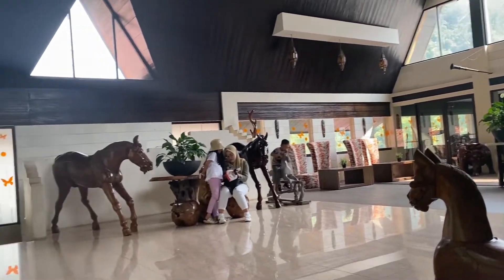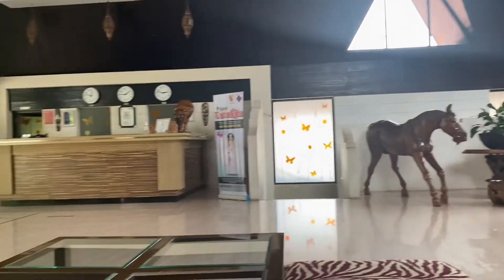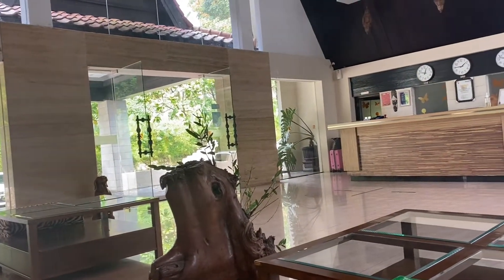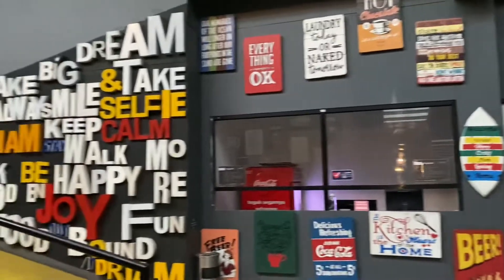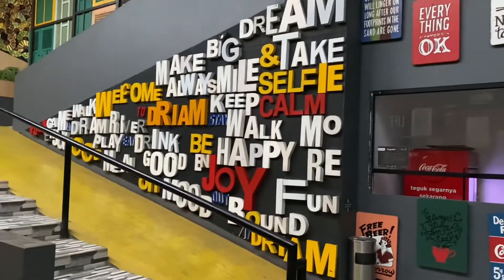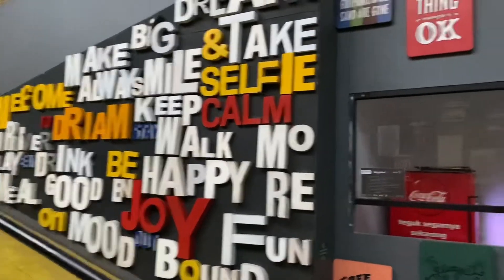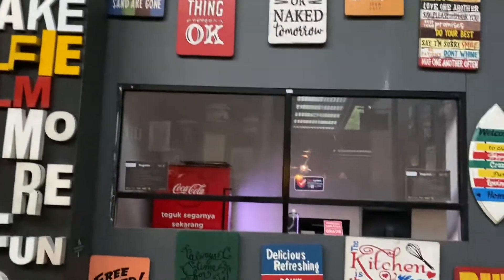Pas datang kesini tuh pas banget jam 12, jadi belum bisa check-in karena check-innya tuh jam 2 siang. Jadi kita mau jalan-jalan dulu ke tempat wisatanya. Next video ya, ada apa aja sih di tempat wisata DRIAM Riverside ini.